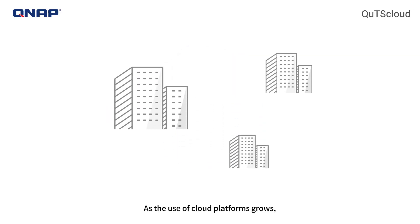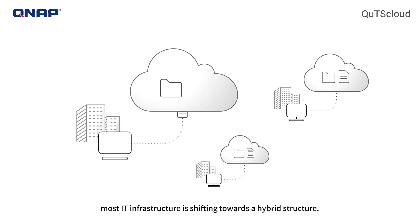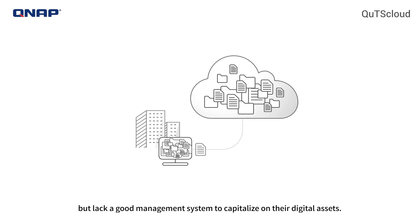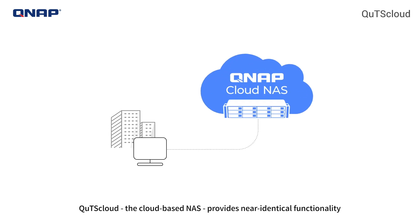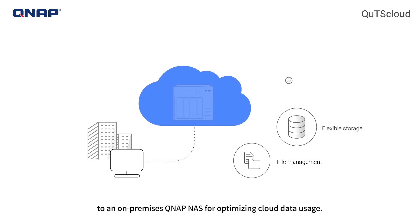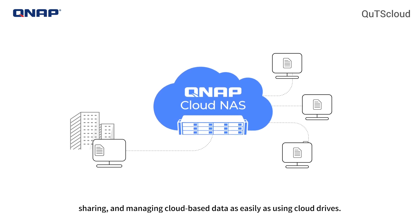As the use of cloud platforms grows, most IT infrastructure is shifting towards a hybrid structure. Many organizations store most of their data on the cloud but lack a good management system to capitalize on their digital assets. QTS Cloud, the cloud-based NAS, provides near-identical functionality to an on-premises QNAP NAS for optimizing cloud data usage. QTS Cloud features in-depth file management to streamline accessing, sharing, and managing cloud-based data as easily as using cloud drives.